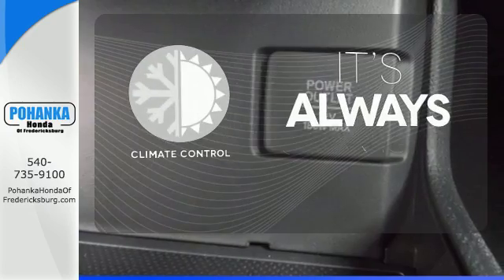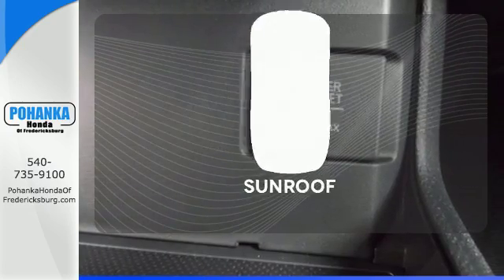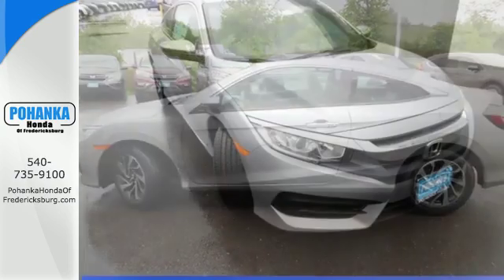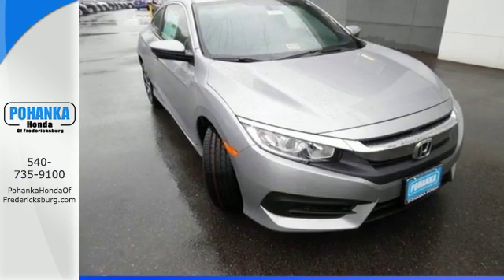Set it and forget it with the climate control. Let the sunshine and fresh air in with the sunroof. Climb inside this over-achieving Honda Civic. Drive yours home today.